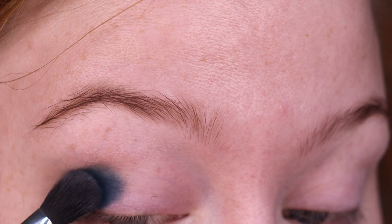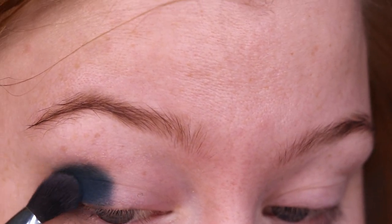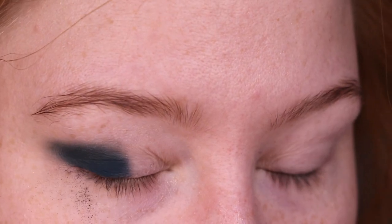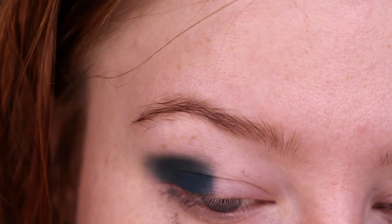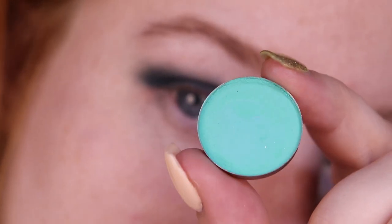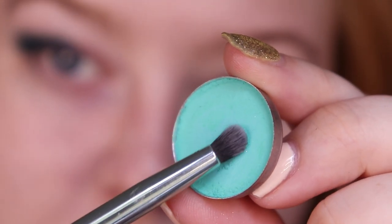As usual I have my NARS smudge proof base and I'm just packing it on and slightly blending the edges. I'm going to try not to make it too smoky today so I'll stop right there. To blend out the deepest shade I'm taking Give Me Glow in Brazilian Bikini using my Kaleidos Makeup S5 brush.